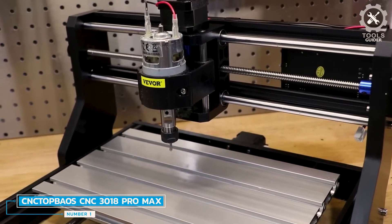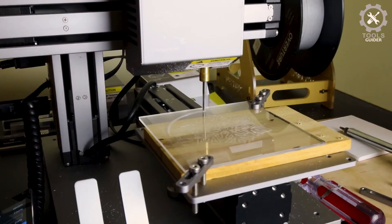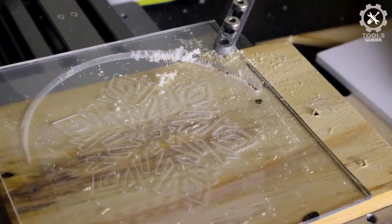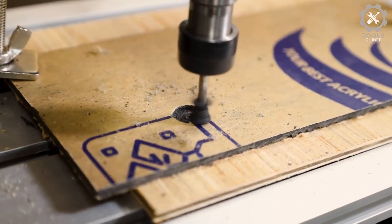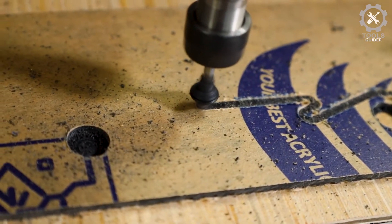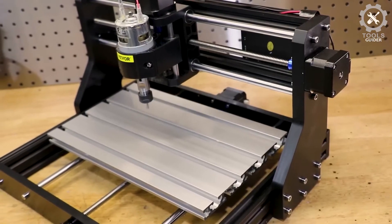Number 1: Topos CNC 3018 Pro Max. The Topos CNC 3018 Pro Max is small, lightweight, with a USB interface and GRBL control system — a great CNC router machine for beginners. It is very easy to install with a stable structure, and the parcel includes an English user manual. It can engrave plastic, wood, acrylic, PVC, and PCB.